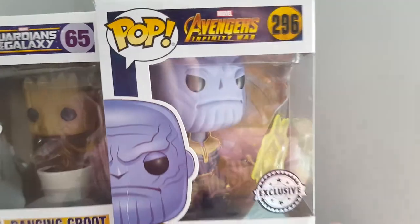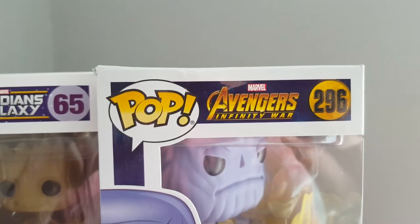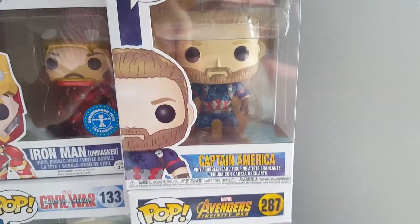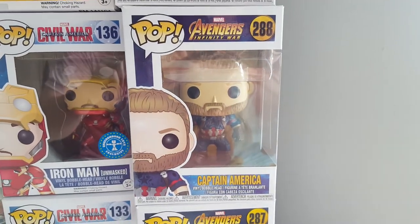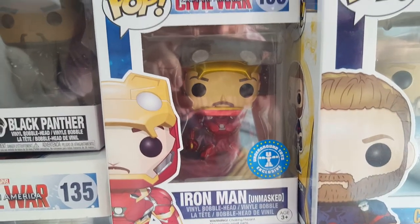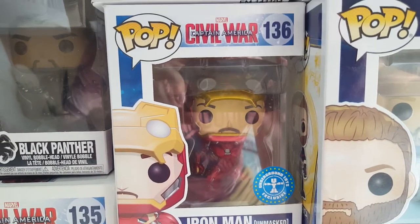If you've seen this one - Thanos - it's a rare one, but he's a mean person actually. We've got Captain America, also from the Avengers Infinity War. We've got the Underground Toys exclusive Iron Man, where he's unmasked from the Civil War movie.